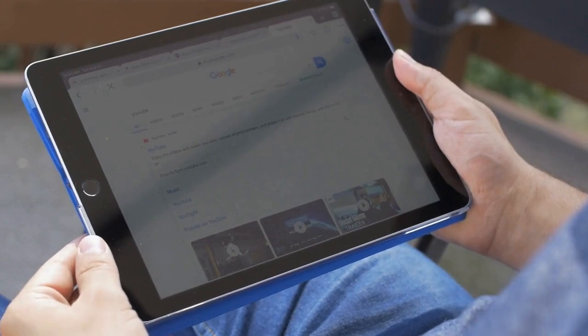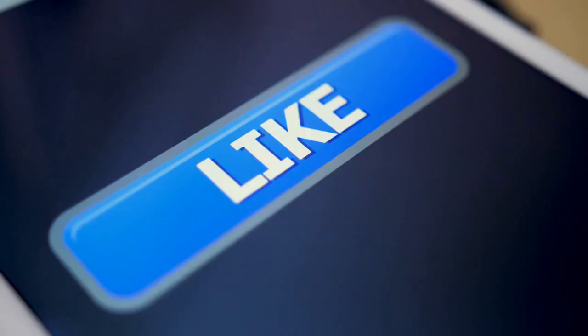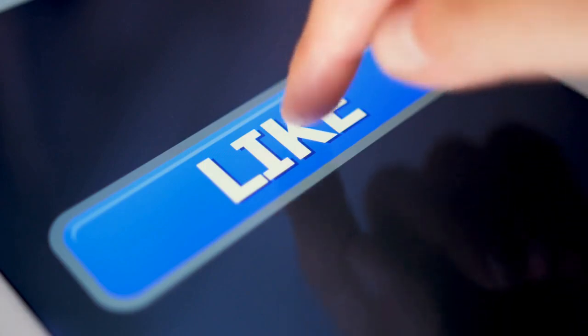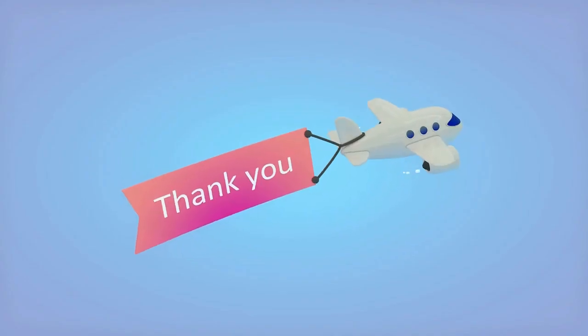What do you think of our video? Let me know in the comment section below. If you enjoyed this video, make sure to hit that like button. Also, subscribe to our channel before you go. Thank you for watching.